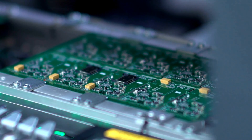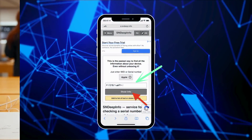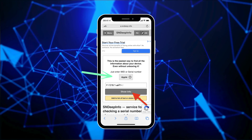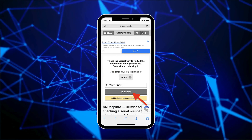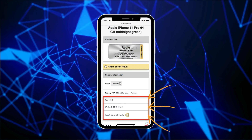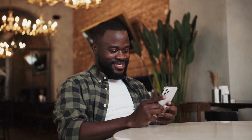Now, this is for those wondering not just when they bought their iPhone, but when it was manufactured. That's where SNDeepInfo comes in. Start by pasting your iPhone's serial number into the SNDeepInfo website. Select Apple as the manufacturer and hit Show Info. The next page will show you when and where your iPhone was assembled. Although you might have bought your iPhone on, say, January 1st, 2020, you might find it was actually made a couple of weeks or even a few months earlier. Fascinating, huh?